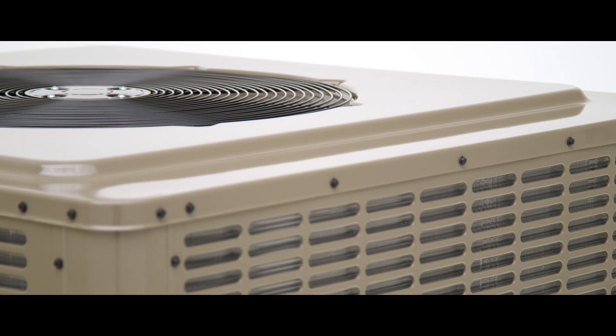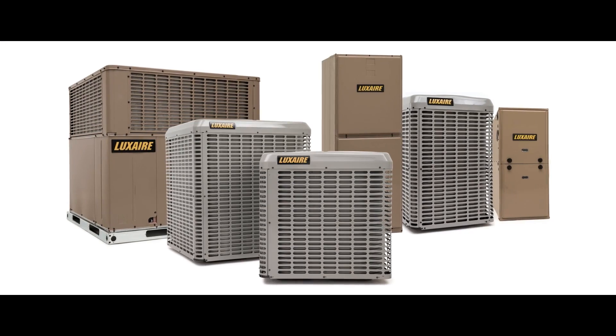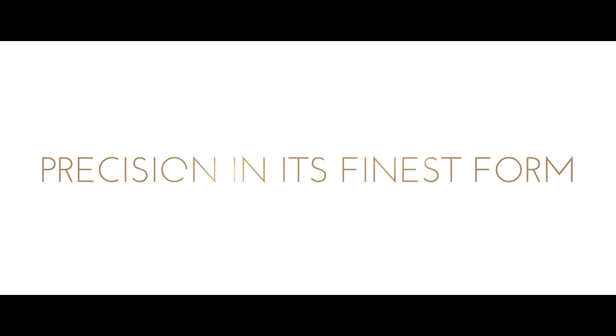Proven quality, advanced design and technology, superior performance and serviceability, combine together like clockwork in the complete line of LX Series products, to create precision in its finest form.